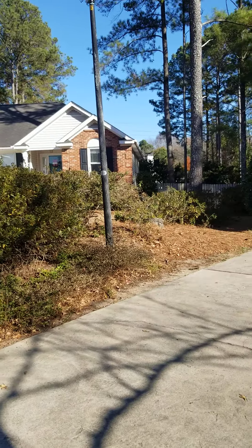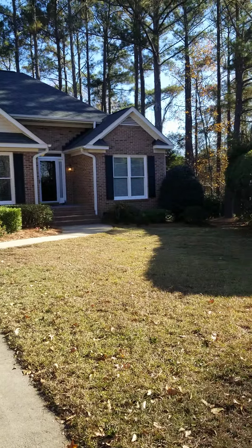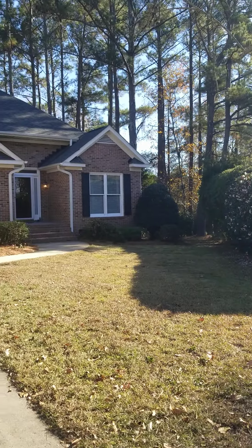This should give you a good idea of how close the homes are to each other up in the front, but there is a good bit of protection from those hedges.